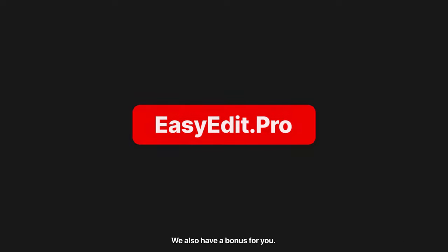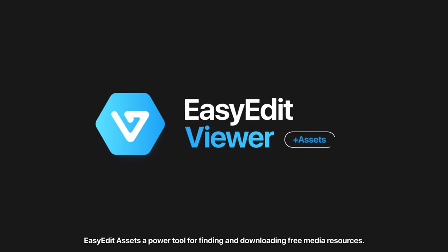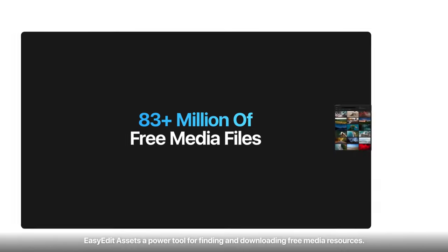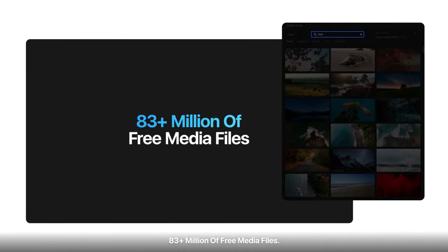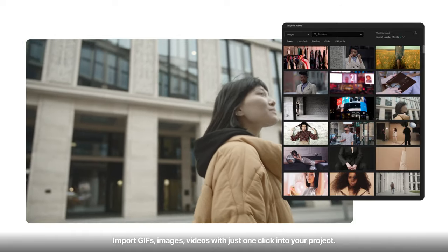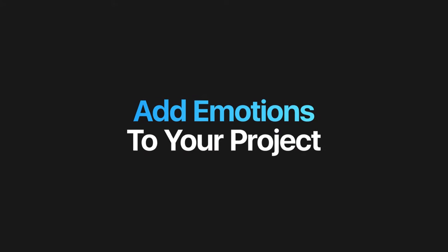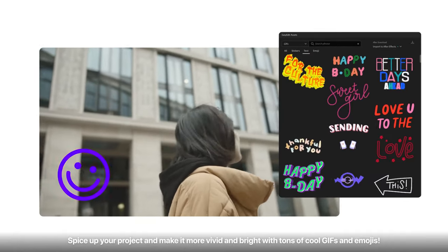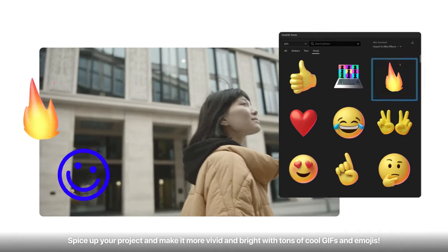We also have a bonus for you: Easy Edit Assets — a power tool for finding and downloading free media resources. 83 plus million free media files. Import GIFs, images, and videos with just one click into your project. Add emotions to your project and spice it up with tons of cool GIFs and emojis.